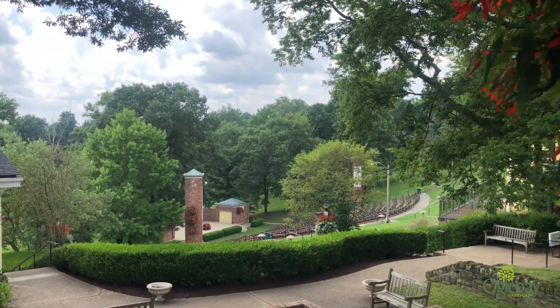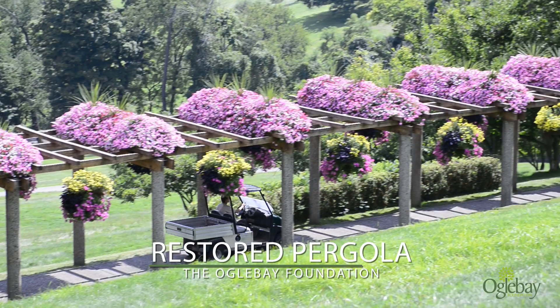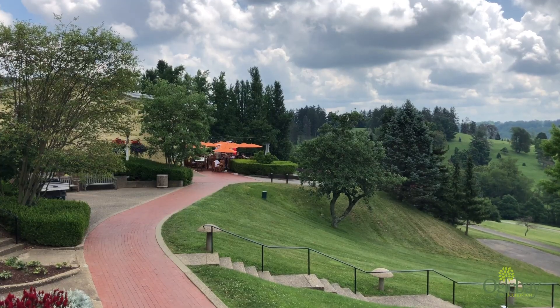We restored the hilltop's historic pergola, and since its reopening in May, guests have enjoyed its stunning architecture and scenic views of the Arboretum below.